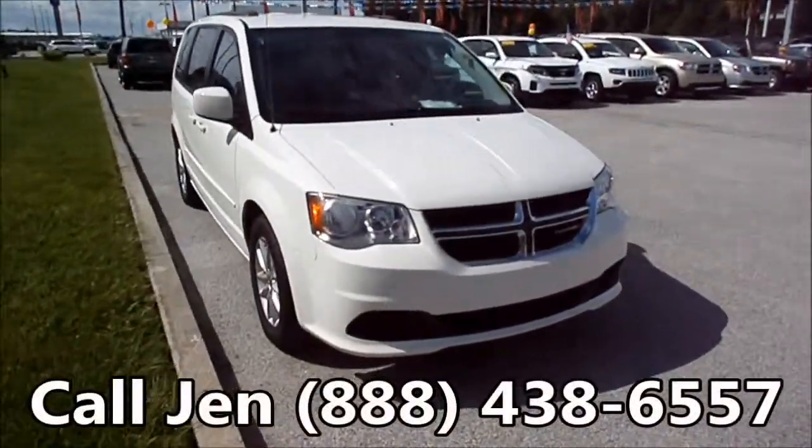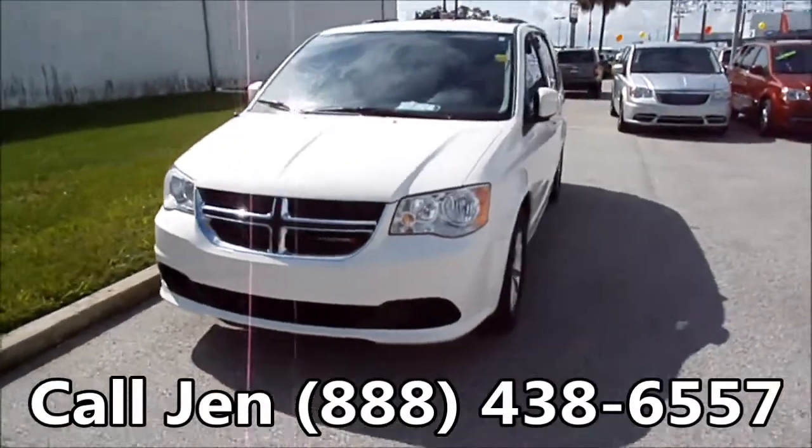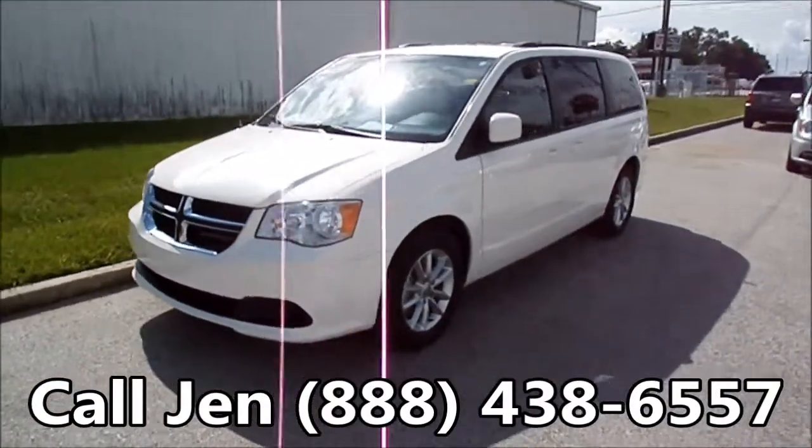Hi everyone, it's Jen here at Sunbelt Chrysler Jeep Dodge Ram in Lake City, Florida, and right now we're looking at a 2013 Dodge Grand Caravan.